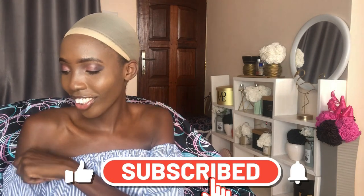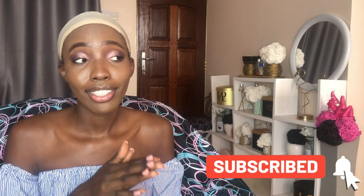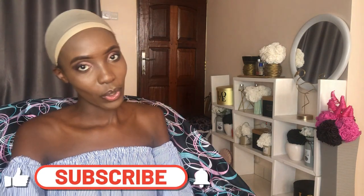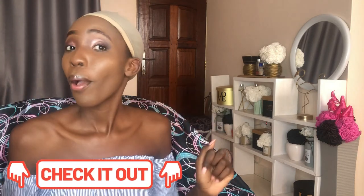Hi guys, welcome and welcome back to my channel! If you're new here, karibu sana, and if you're a returning subscriber, you know that love I have for you. On today's video I will be showing you a review of wigs that I got from Kitty Moll and B. All these wigs are synthetic — I have never worn a synthetic wig before; I always wear semi-human or human. Before we start, please like, comment, share, and subscribe, and check out my other videos in the description box below.